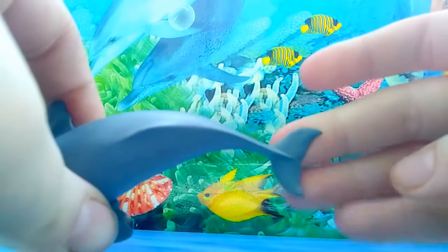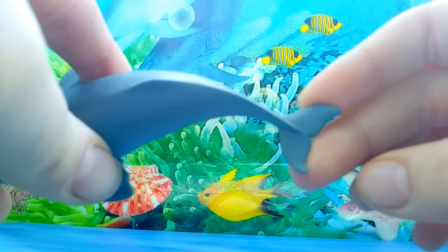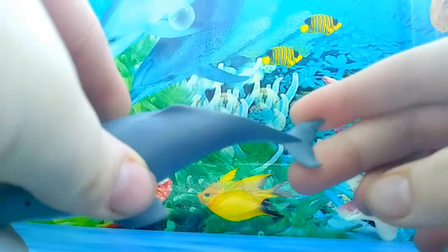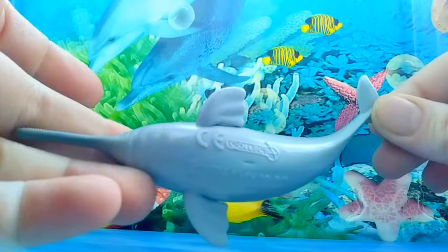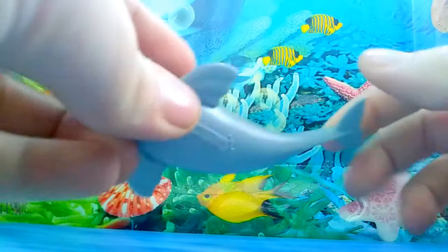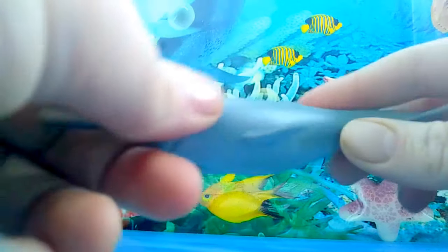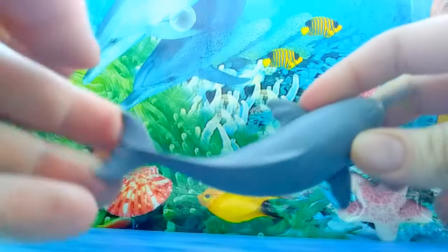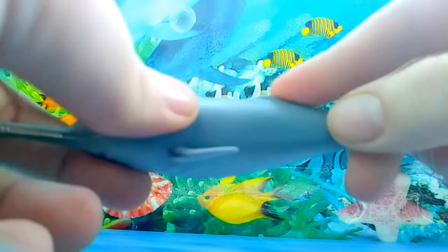A little gripe with this figure is that the flukes, in my personal opinion, are quite small — they are really tiny for the body size and should be a bit bigger. They've got the blowhole in the middle of the head, which is good, and there's a tiny little dorsal hump right here.